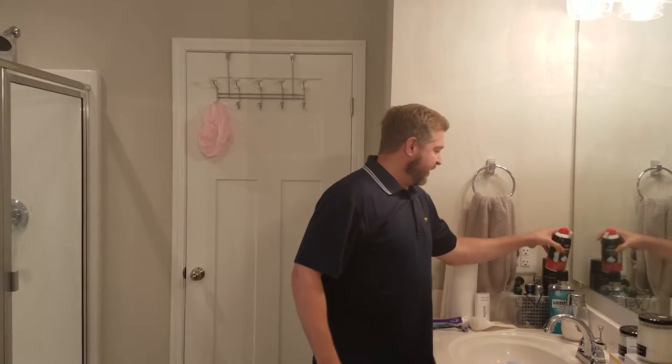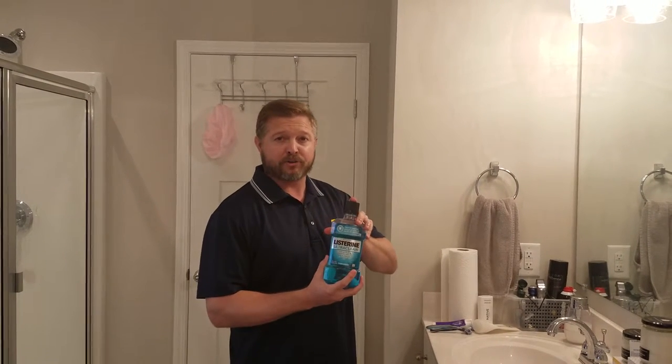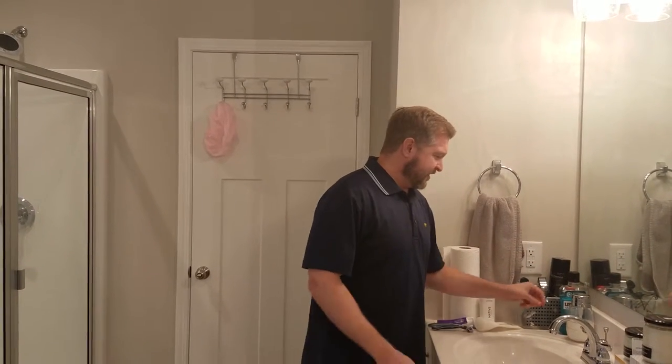Shaving cream again — I don't shave too much right here, a little bit right here. This is Listerine, or mouth freshener. A good thing to use in the morning to prevent bad breath, stinky breath.